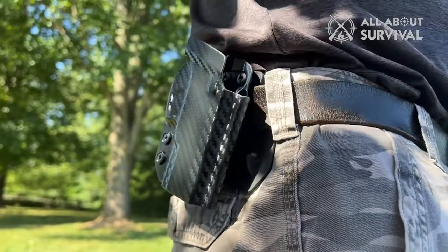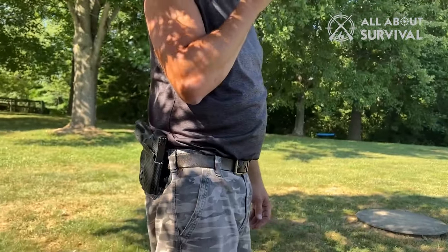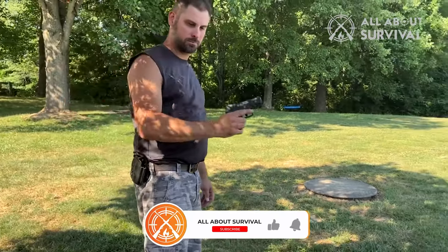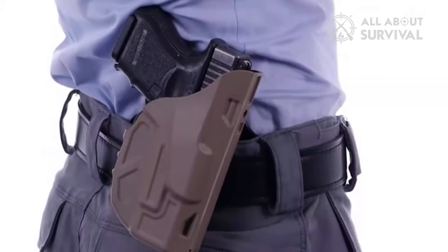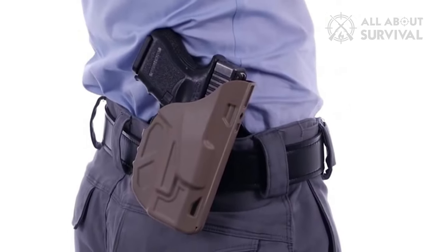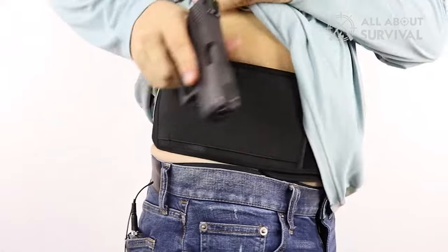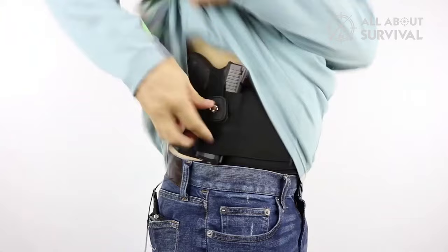So get out there, equip yourself with the best, and remember — the choice is yours. Your safety, your rules. For more tips, tricks, and product reviews like this, be sure to visit allaboutsurvival.com. Knowledge is power, and when it comes to survival, every little detail matters. Thanks for tuning in. We'll catch you next time with more insights to make your survival and concealed carry experience the best it can be. Until then, stay safe and stay prepared.